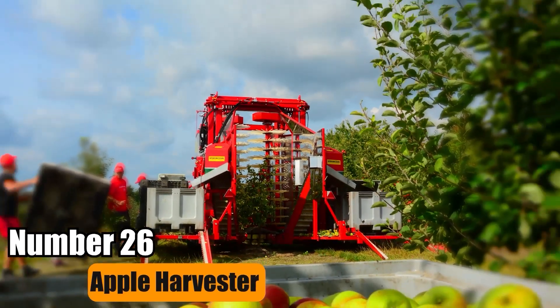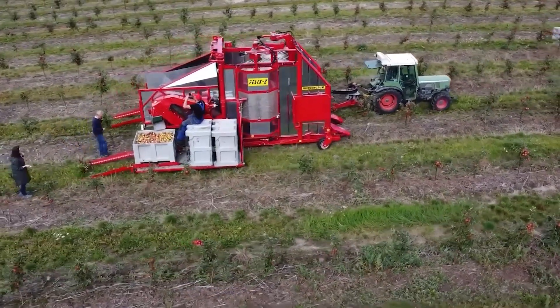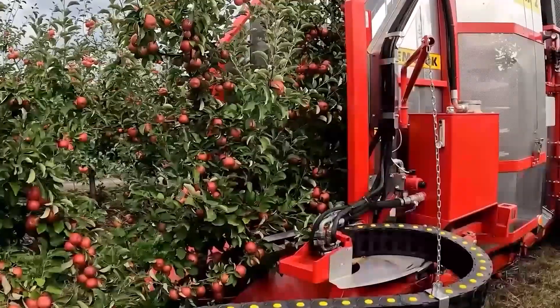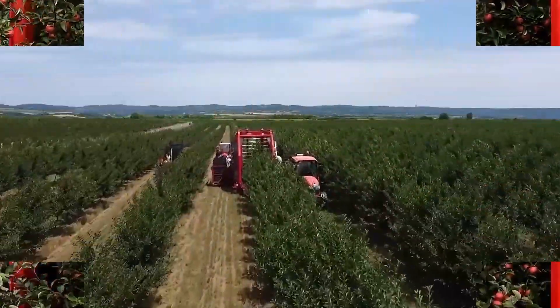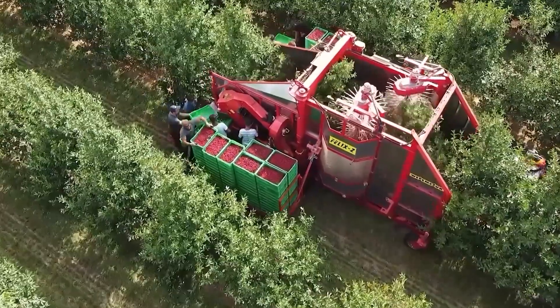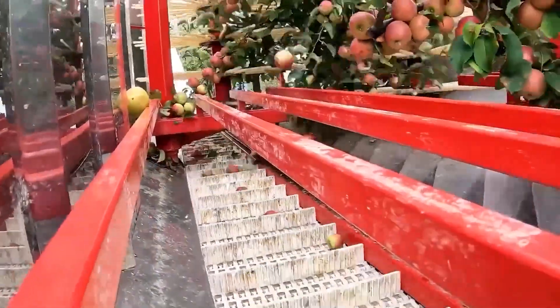Number 26: Apple Harvester. The Apple Harvester utilizes continuous harvesting, ensuring uninterrupted tree harvesting. Equipped with a continuous shaker, it operates seamlessly to collect fruits. A conveyor belt transfers the harvested produce directly to an adjacent tractor, minimizing ground contact. This efficient process maximizes productivity and minimizes waste.